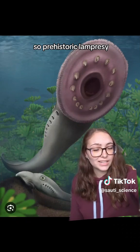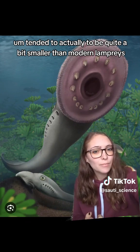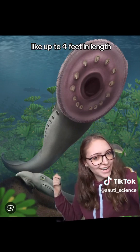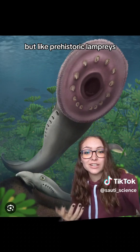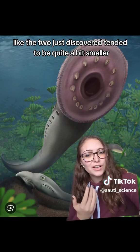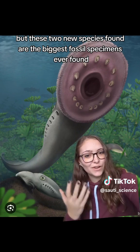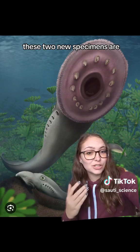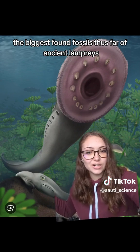Prehistoric lampreys tended to be quite a bit smaller than modern lampreys. Modern sea lampreys can reach up to four feet in length, which is not very pleasant to think about. But the two species just discovered, while still smaller than modern lampreys, are the biggest fossil specimens of ancient lampreys ever found.